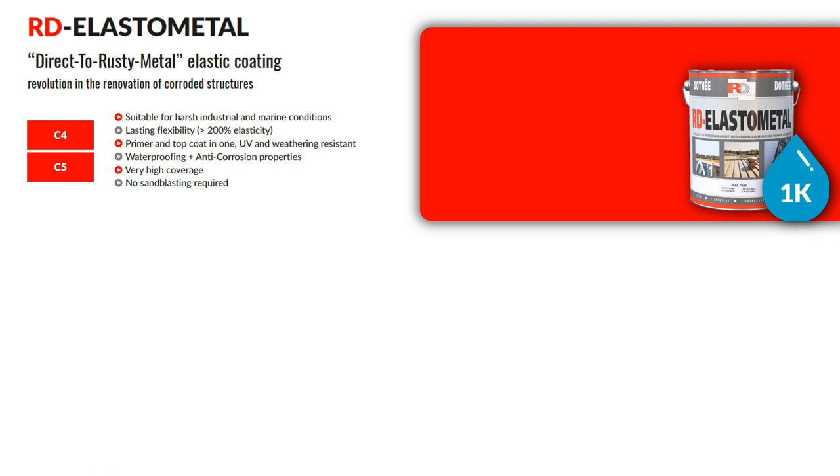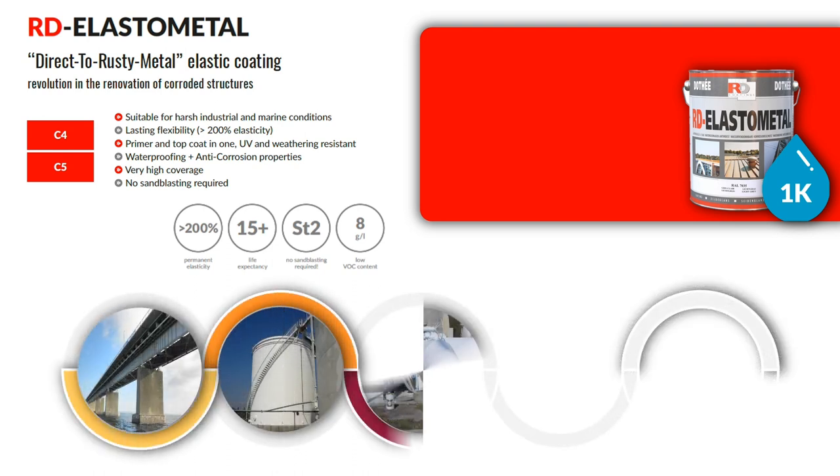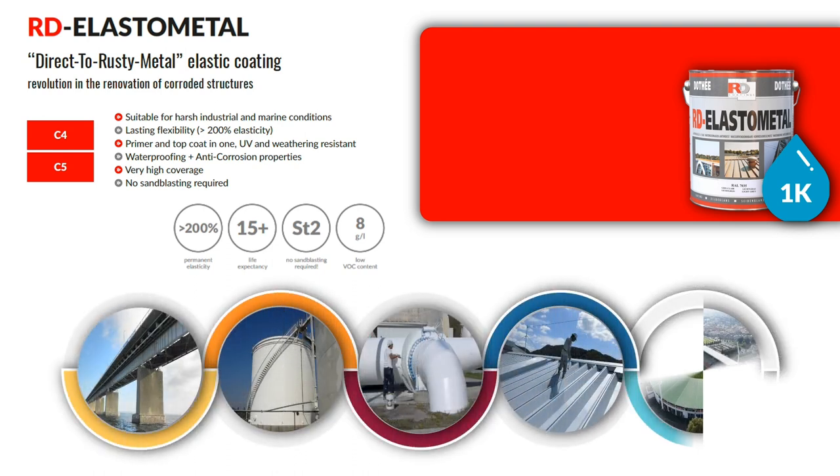It has 200% elasticity and is a UV resistant, weather resistant and waterproof coating. RD Elastometal has excellent anti-corrosive properties and is a primer and top coat combined into one product. It is a waterborne, single component system with a low VOC of 8 grams per liter and with a coating life expectancy of 15 years.